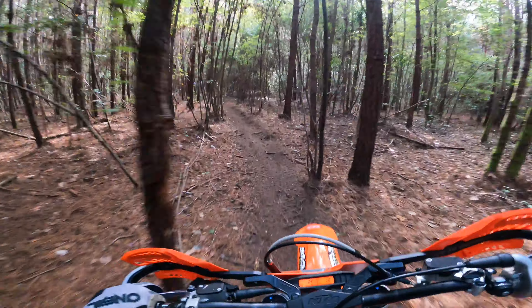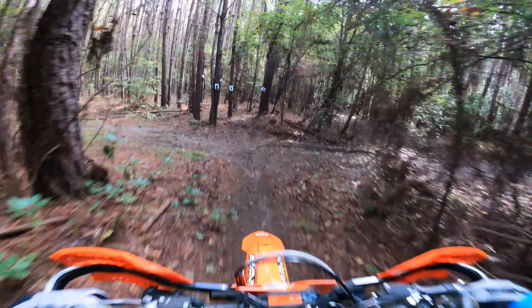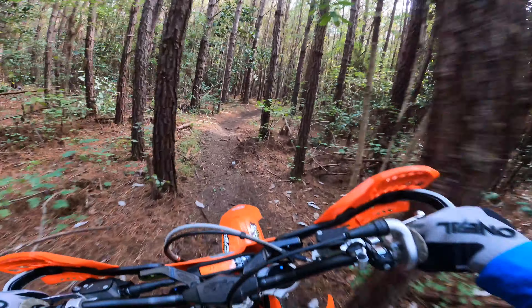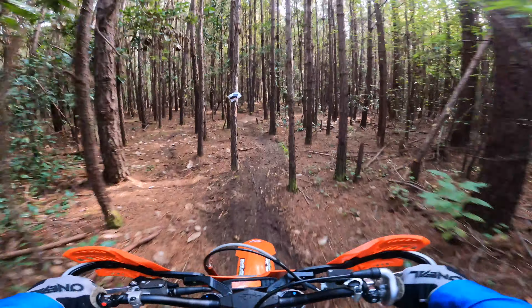This is my first race with my new GoPro Hero 9 Black with HyperSmooth 3.0. I did three loops with this camera and three loops with my GoPro Hero 8 Black, so I'll be able to make some comparisons between the two cameras.